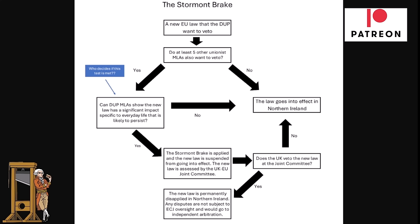The TUV, which is an even more extreme party than the DUP, just have one seat. So the DUP would need support from the UUP — the Ulster Unionist Party — which is more moderate. They may be able to pick up a few. If they can't get enough support, the law goes into effect in Northern Ireland. But if they do manage to convince a few UUP members to join them in pulling the brake, the process continues.